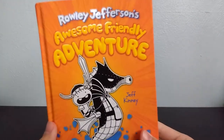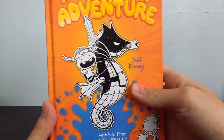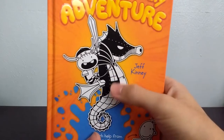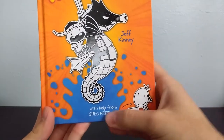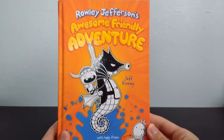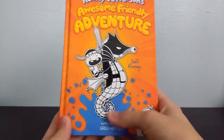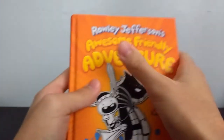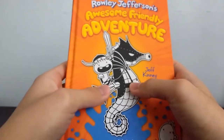Here we have the cover. We've got the title there, and on the cover we've got Rowley riding a giant seahorse in his own art style, dressed like a Viking with armor and stuff. Down here we've got Greg. It says that this book was written with help from Greg Hefley. It's got this nice orange cover with blue for some water down here, a really nice matte feel, and the title and characters are embossed and feel kind of glossy.